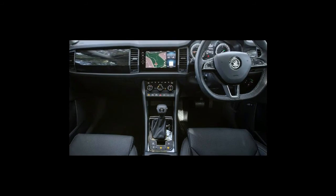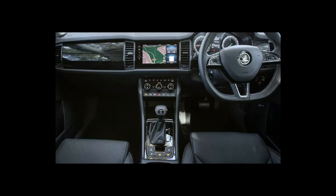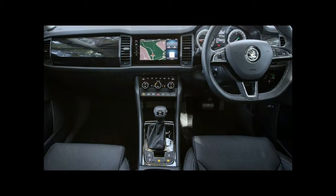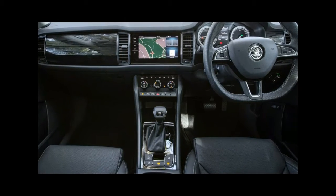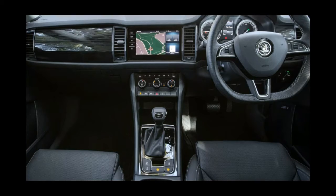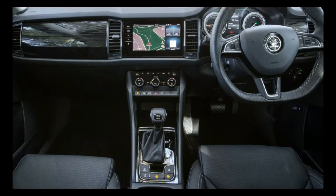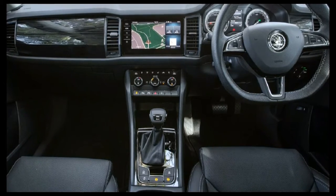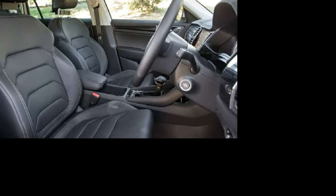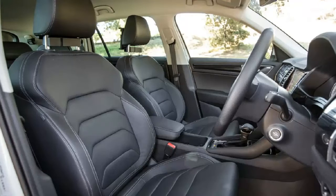A range of additional features are available if you select the optional tech and luxury packs, as our test car was equipped with. Up front there's a large centrally-positioned glass-framed infotainment screen with a clarity and depth of colour matched only by the latest OLED TVs. It also has a swipe function like a smartphone, plus Apple CarPlay and Android Auto. Frustrating, however, is the single USB port up front — unless they're exceptionally well hidden — which means none for the rear occupants. Not ideal.